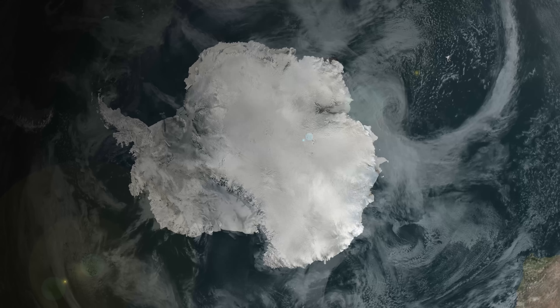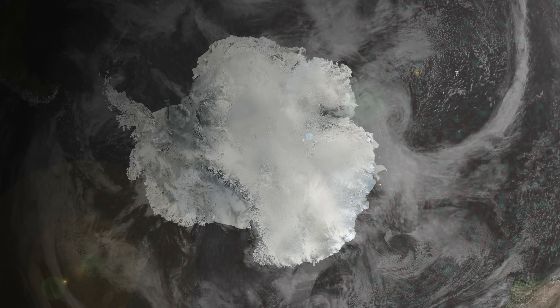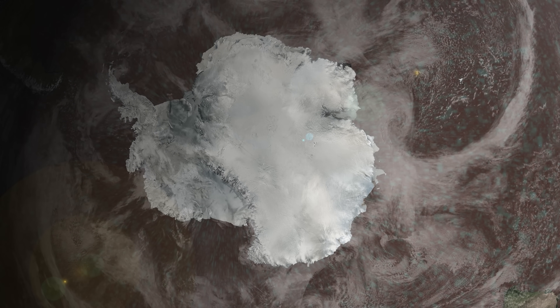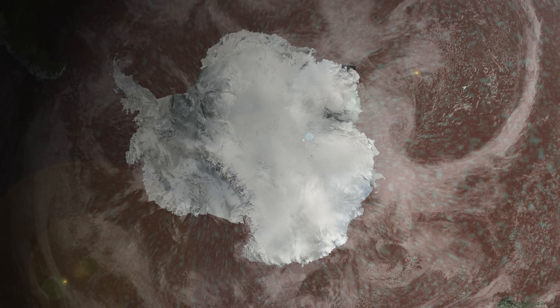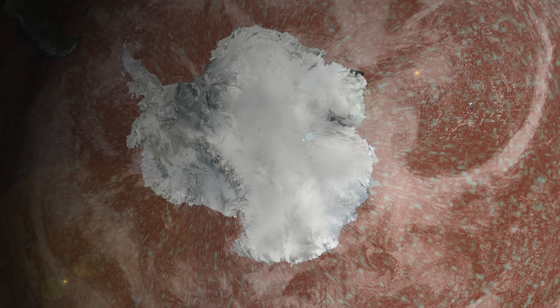I think I must have seen more research papers and articles about Antarctica during the last 12 months or so than possibly any other environmental issue, and the general consensus seems to be: f***ing hell. So do we simply keep watching Nero-like while the planet's largest store of fresh water starts to give way at a terrifyingly accelerating pace, or do we put our thinking caps on and start coming up with possible strategies to slow things down a bit?